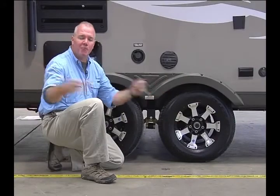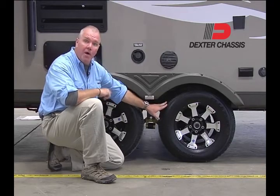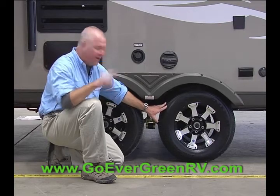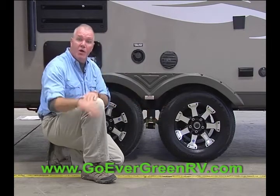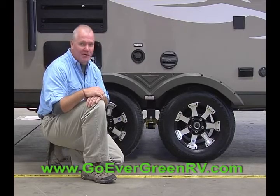Where the rubber meets the road, Evergreen's got you covered. With the Dexter axles, the EasyLube hubs, and the EasyFlex suspension, that package is rounded out with radial tires. When it comes to a safe and smooth ride, Evergreen knows what they're doing.